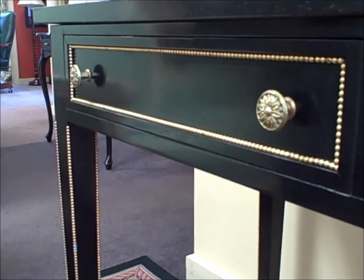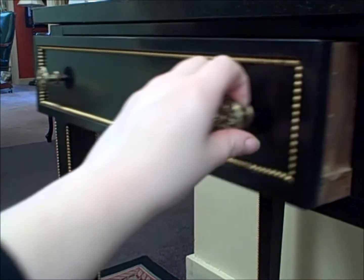The drawers are actually solid mahogany, so a high quality piece. It was probably made in the 1950s. It's had some redoing to it. It's got a nice black lacquer finish to it.